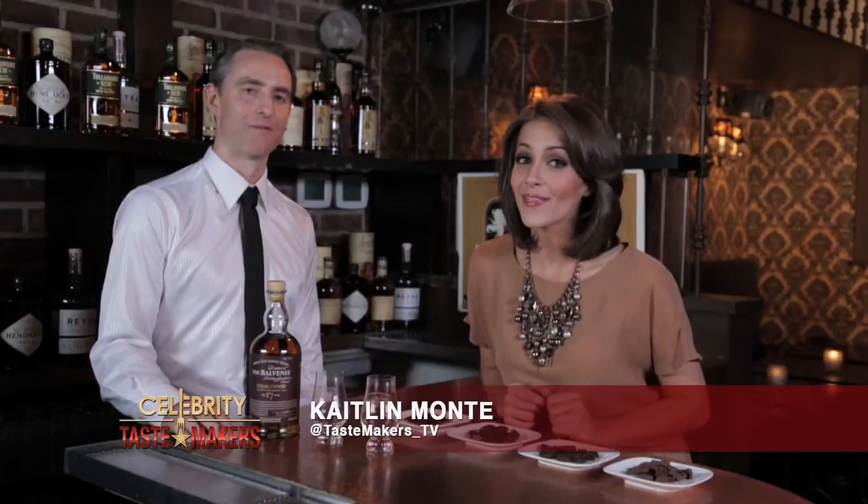I'm Caitlin Monte, Beyond the Bar, at Bathtub Gin here in the heart of New York City with David Laird, who's going to show us how to experience whiskey in a whole new way.